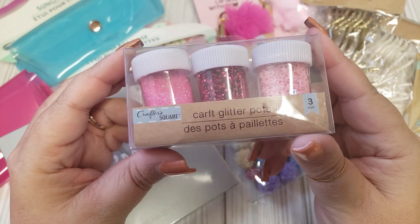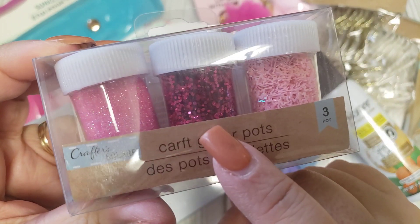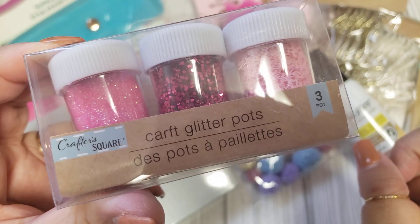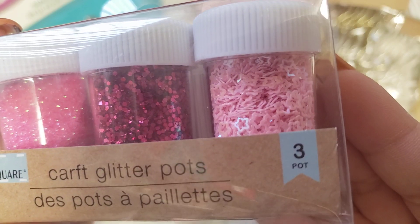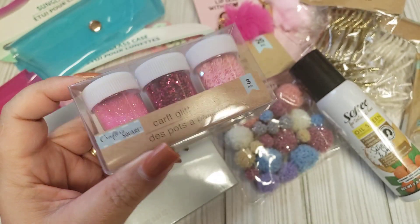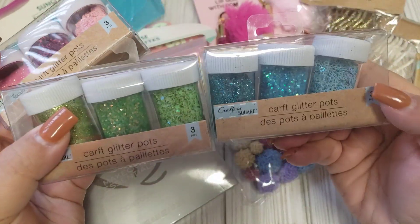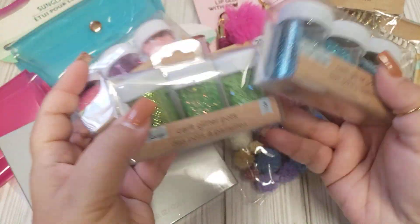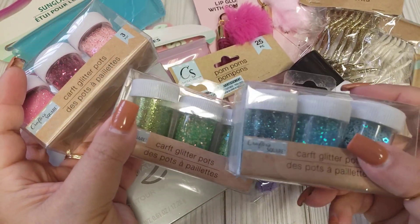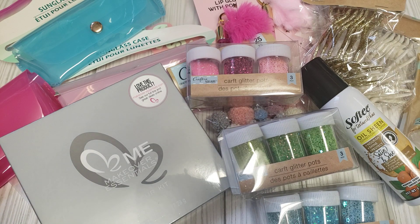I thought these were so cute — they're a three-piece glitter set. You have the fine glitter, then one that's a little bigger in size, and the last one is little stars. I picked up three of them. I'll probably keep the star ones for myself and mix and match the colors, sending the other two packs in happy mail since I already have these colors in regular glitter. I think that might be it from the Dollar Tree.